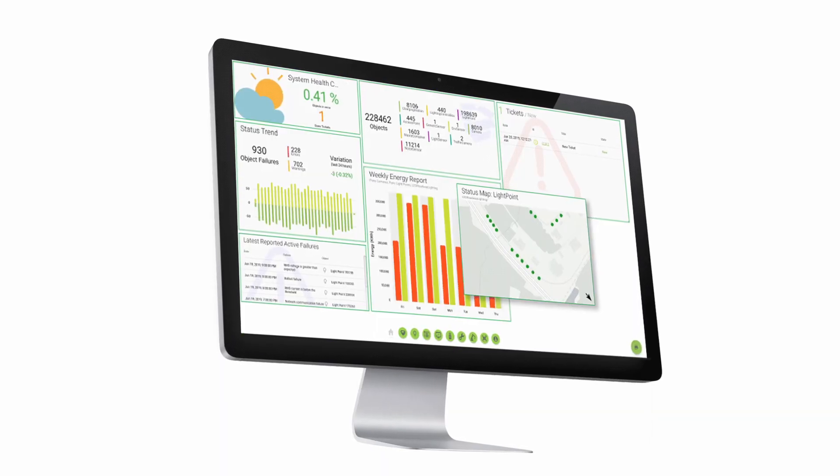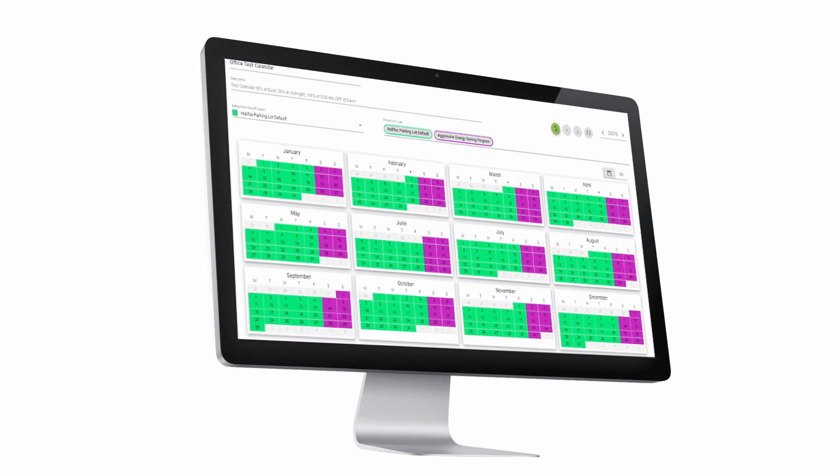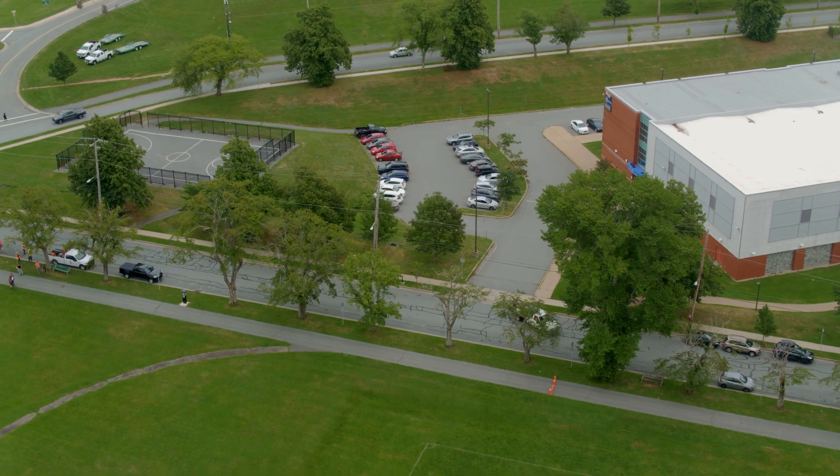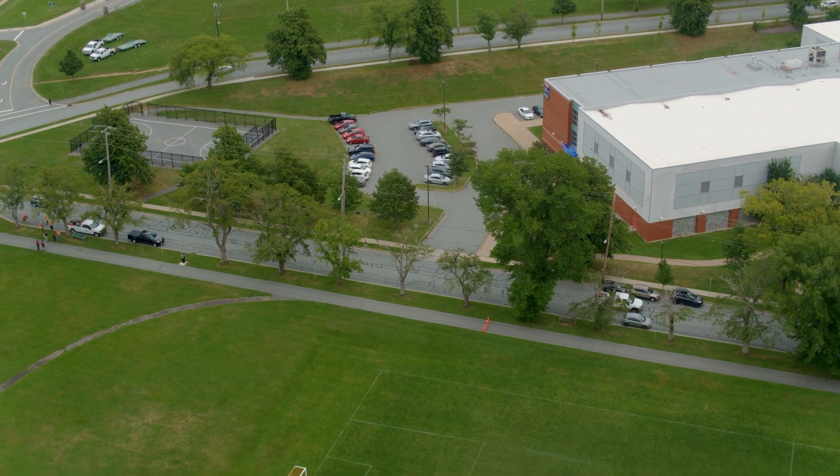Our solution is designed with your privacy in mind. The Doppler radar solution does not collect any user-identifiable information, and we work with the city to ensure that storage and visibility of data is reserved only for appropriate use.